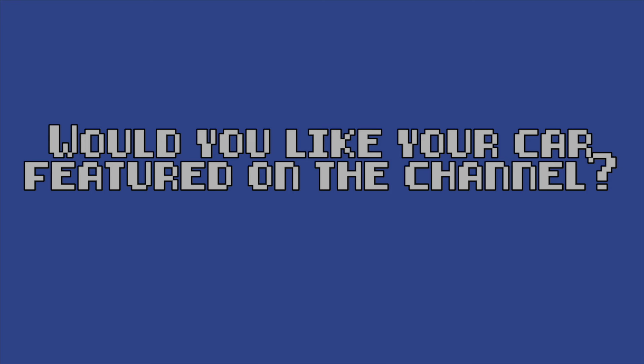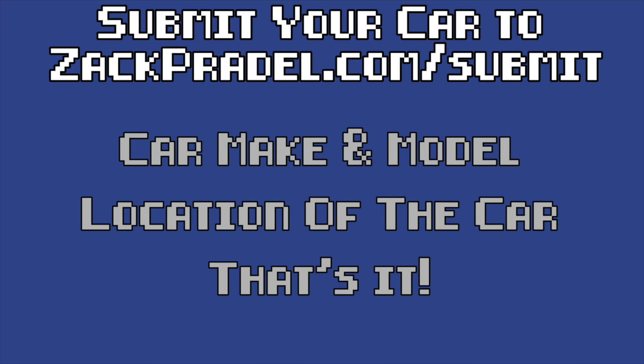If you would like to submit your own vehicle, you can head on over to my website zachpradel.com/submit. It's a quick and easy submission form — it takes under a minute to fill out and I come out to you.